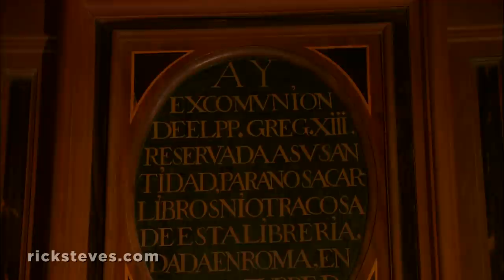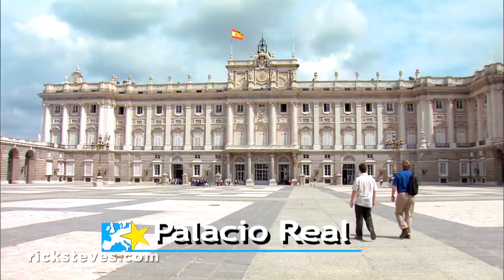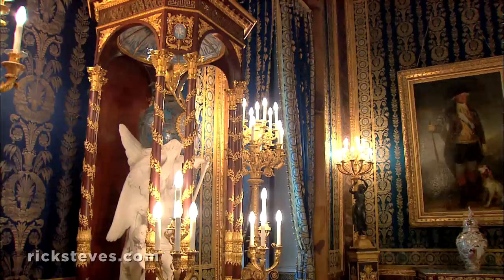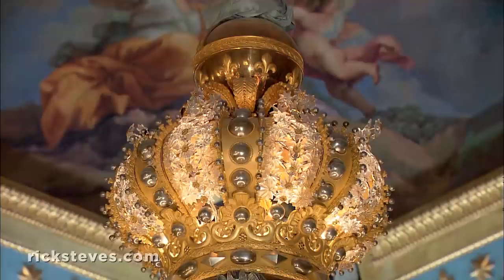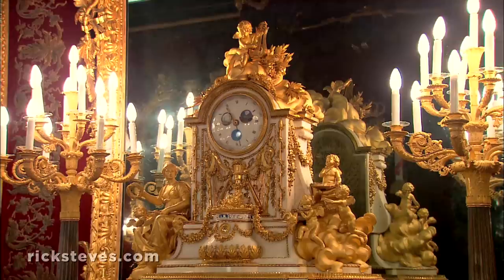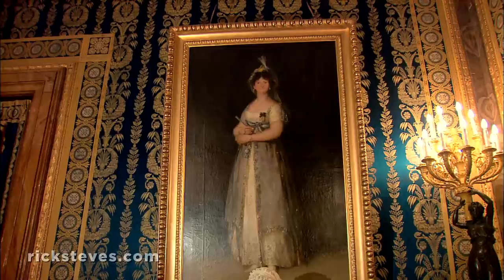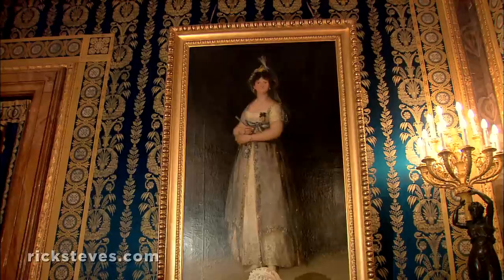Madrid's royal palace was built by Philip V in the 1700s. He was born in Versailles, and while he ruled Spain for 40 years, he stayed very French. The palace was designed to be Philip's Versailles — to help establish a new dynasty, the Bourbon — and it's big: over 2,000 rooms, with acres of lavish paintings and tapestries, a king's ransom of chandeliers, priceless treasures, and bronze decor covered in gold leaf. There are over 150 fancy clocks in the palace, all in working order. Portraits of past royal residents, by the great Spanish painter Goya, decorate the walls.